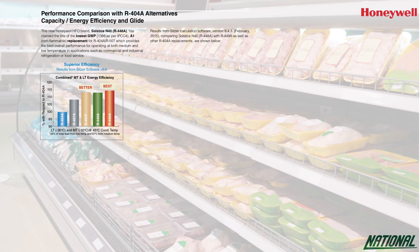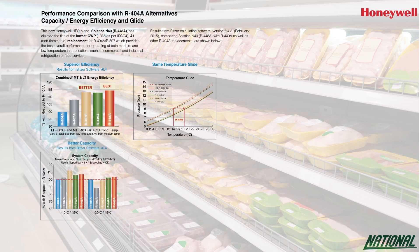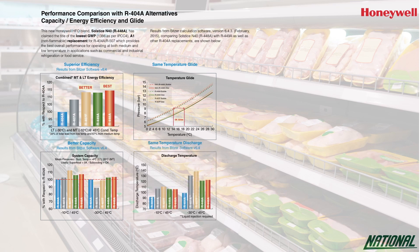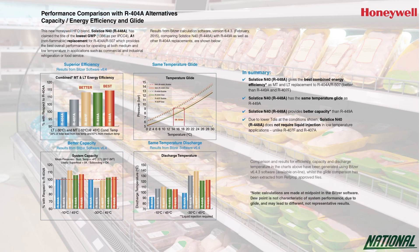Honeywell also state that whilst having the same temperature glide as R449A, R448A has showed better capacity when tested using simulation software. Tests have also shown that due to its lower discharge temperature, R448A does not require liquid injection in low temperature applications when compared to other alternatives like R407A and R407F.